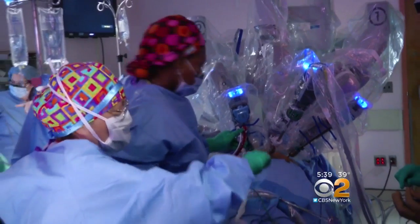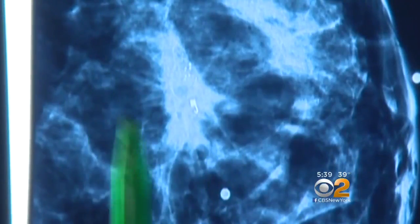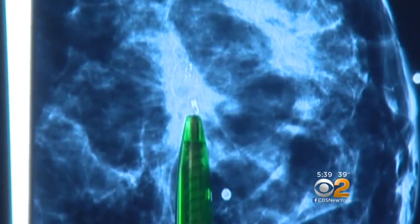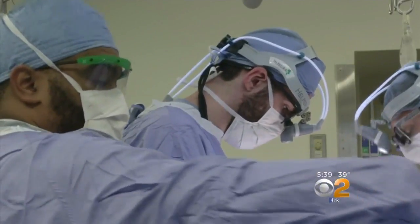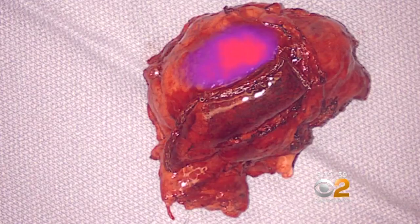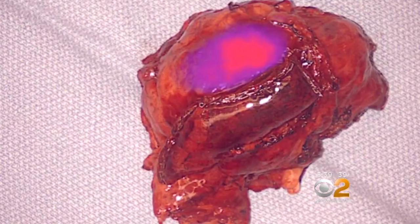Surgery has long been the first line of attack against cancer. If the disease comes back, it's usually because stray tumor cells were left behind. But during an operation, it's hard for doctors to tell what's cancer and what's not. Now they're testing dyes to make cancer cells glow, which helps surgeons see what to remove. Whatever is glowing needs to come out.